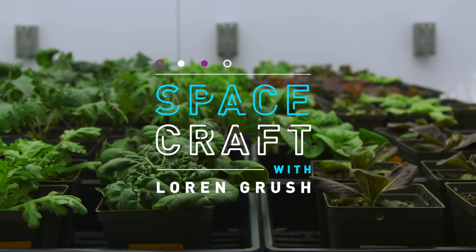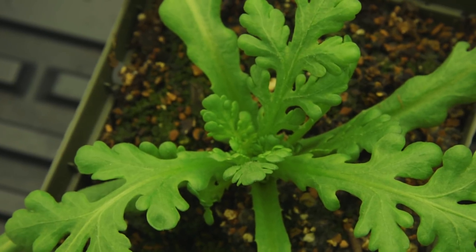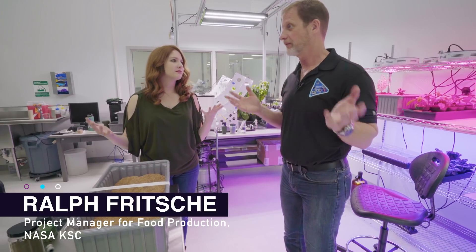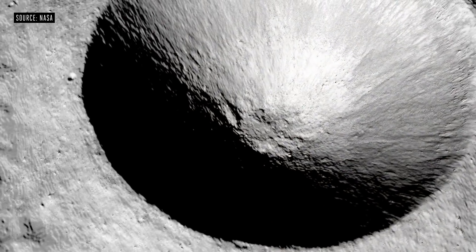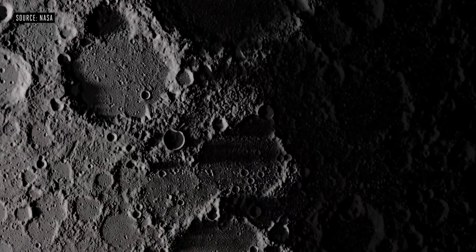In order to grow plants, you need soil. But there are some problems with that. Technically, on the Moon and Mars, it's not really a soil. A soil, by definition, has organic material in it. The surface of the Moon and Mars doesn't, so they're really regoliths — it's crushed volcanic rock for the most part. And there are components in that, chemicals in that, that are not conducive to plant growth.